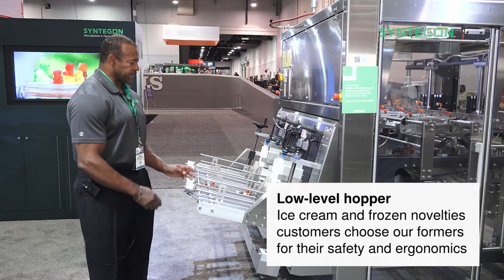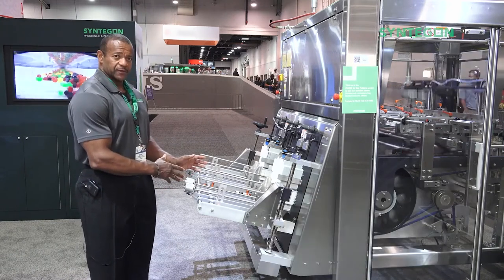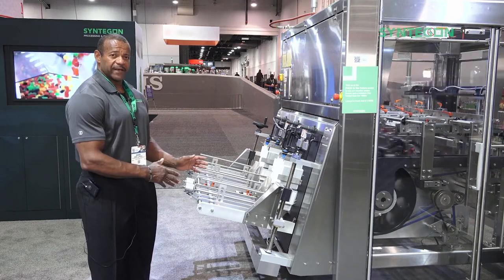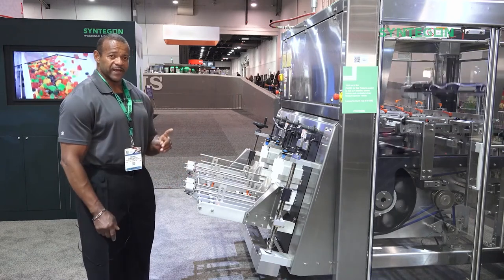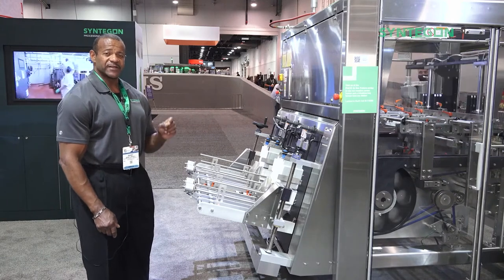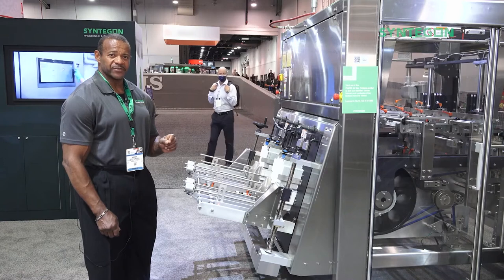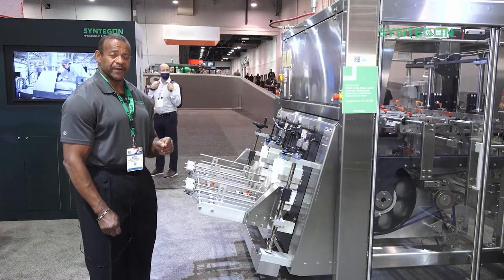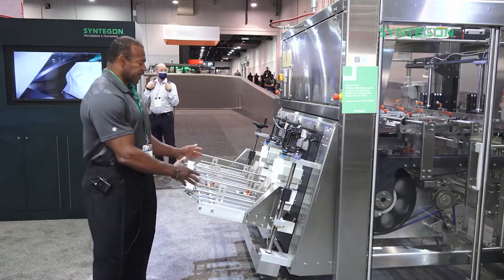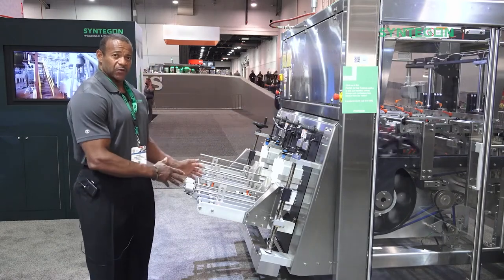The other nice thing about having a low level hopper is it's a safety feature. By eliminating the platform, you eliminate one of the number one causes of injuries in any factory, which are steps. In some factories, that amounts to a high percentage of the injuries in a given period. So with the ACE low level hopper, it's very ergonomically placed, easy to load, and it's safe.